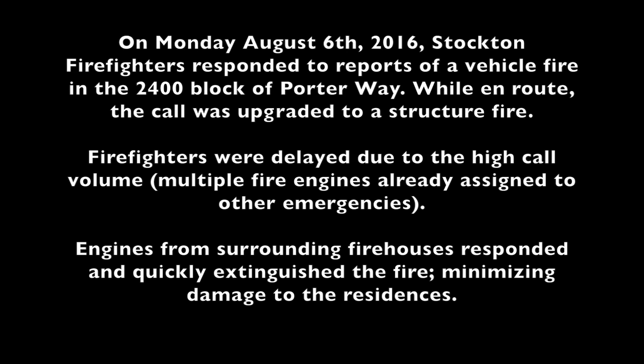Control on Engine 11. Engine 11, we're going to complete the assignment. Engine 11 en route.